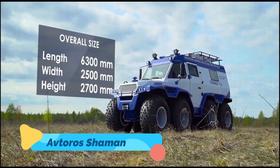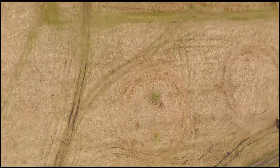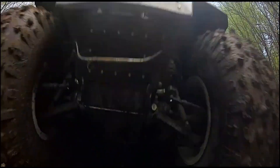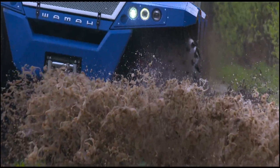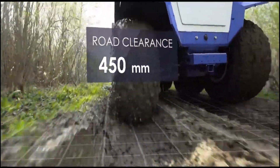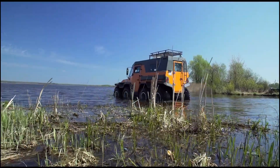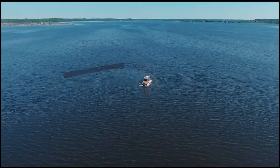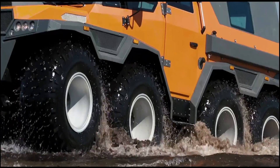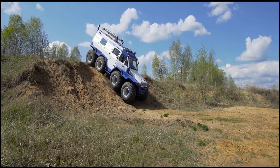Avtaros Shaman. The Avtaros Shaman is an engineering marvel — an 8x8 all-terrain vehicle that's as luxurious as it is capable. Its eight massive low-pressure tires are designed to tackle virtually any surface, from swamps and snow to rocky outcrops, and its amphibious capabilities allow it to cross water effortlessly. Inside, the Shaman features a spacious and customizable cabin, complete with heating and air conditioning, making it ideal for long expeditions in remote areas. The vehicle is powered by a turbo-diesel engine and comes with advanced navigation and steering controls, including the ability to operate in crab mode for lateral movement. Whether for exploration or rescue, the Avtaros Shaman is a mobile fortress that combines power, comfort, and reliability.